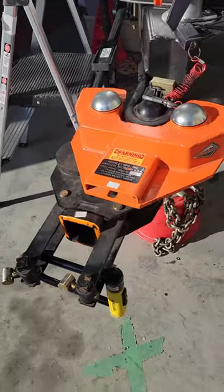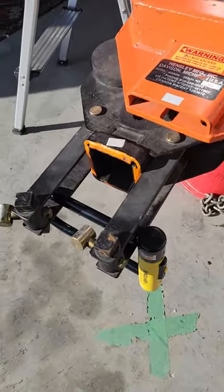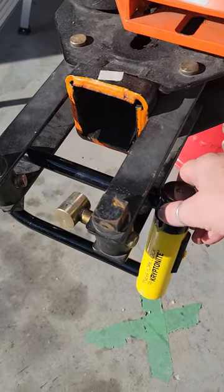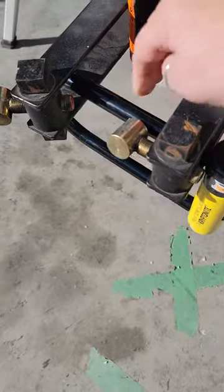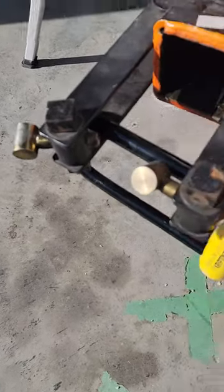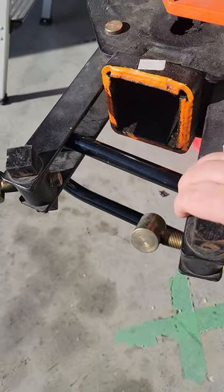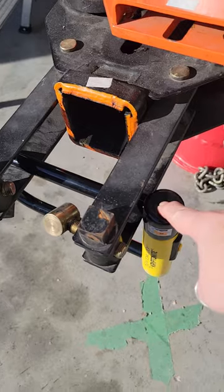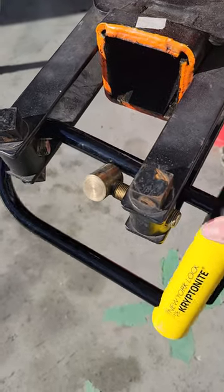I want to show you, we do tow with a Hensley hitch, and I want to show you a little tip we have for you: using the New York Kryptonite lock. This is the 8 inch internal measurement, and this is a perfect way to lock up your Hensley hitch. These are rated 9 out of 10 on the lock impenetrable scale, let's put it that way.